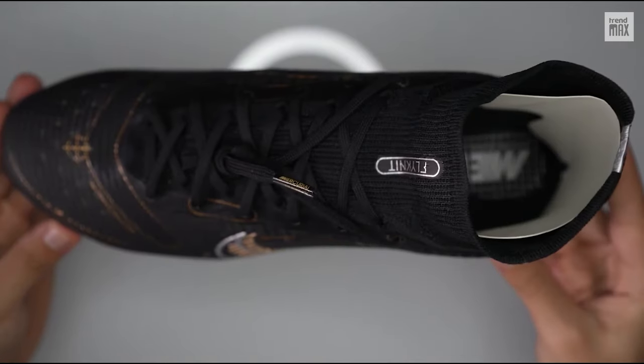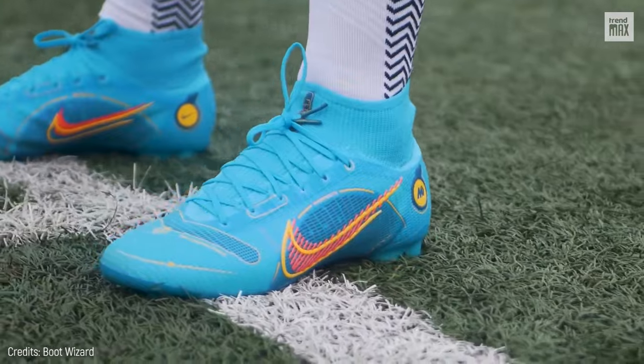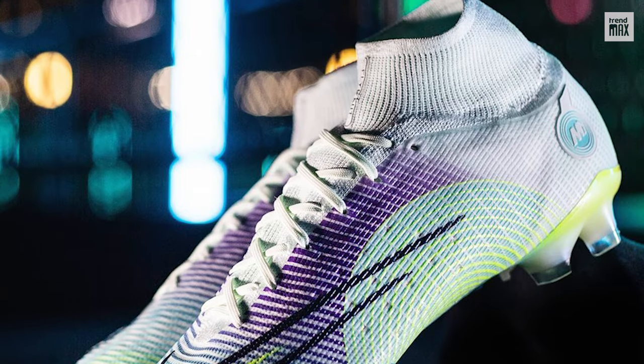Its inner insole effectively absorbs energy from any impact, reducing negative impact on joints and ligaments, and its chevron studs also do their job by providing multi-directional traction on every step.